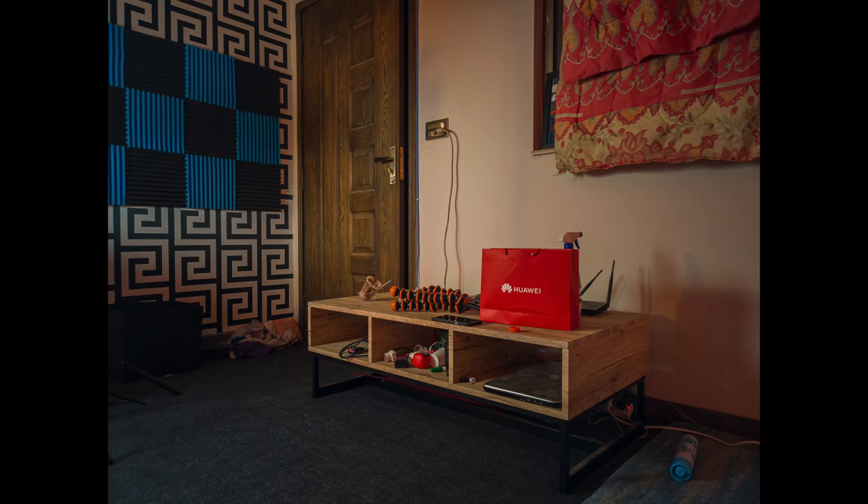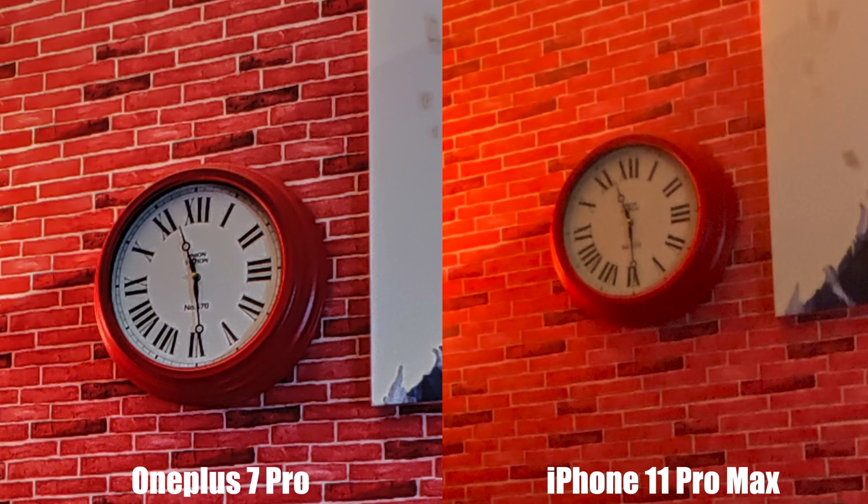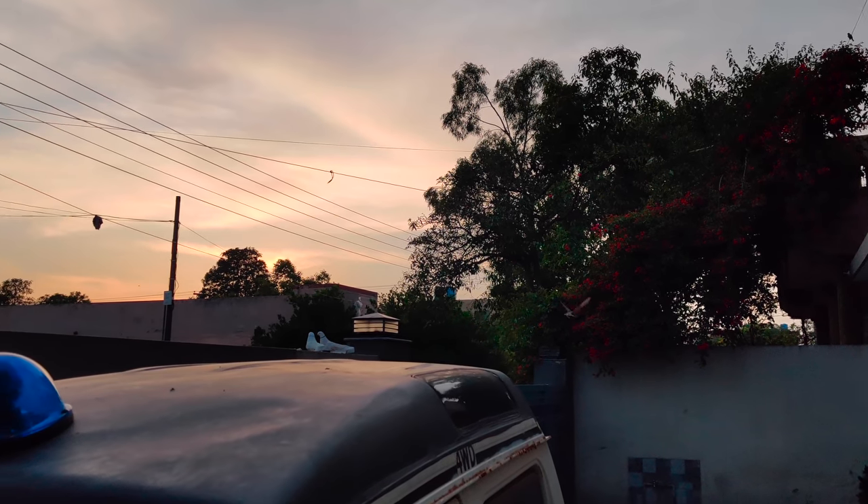OnePlus added the ability to shoot night mode photos with the ultra-wide-angle lens, which makes a difference compared to phones like the iPhone 11 Pro Max that lack night mode on ultra-wide. In indoor situations, using Nightscape makes images come out sharper. You can also shoot 4K video with the ultra-wide lens, and there's now a 30-second long exposure mode — also called tripod mode — so you can do astrophotography with the phone on a tripod.